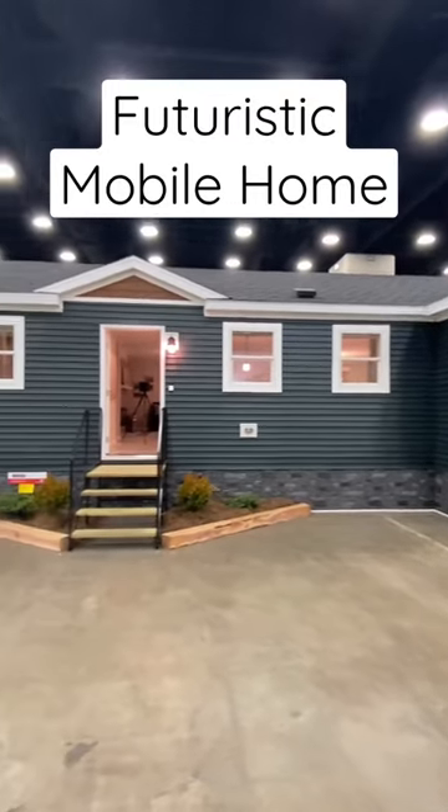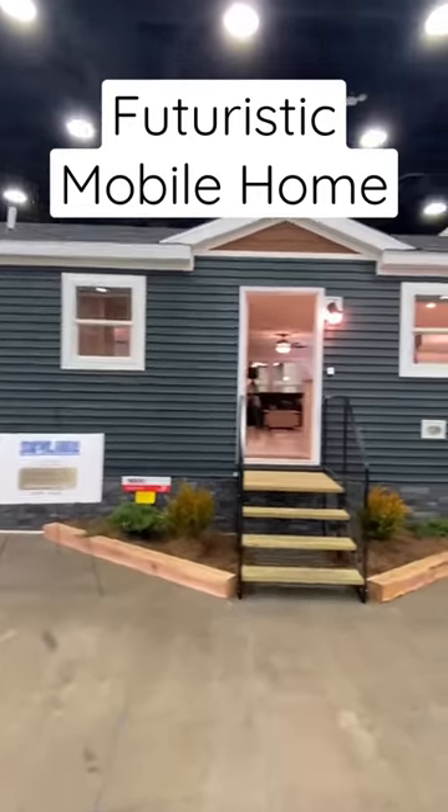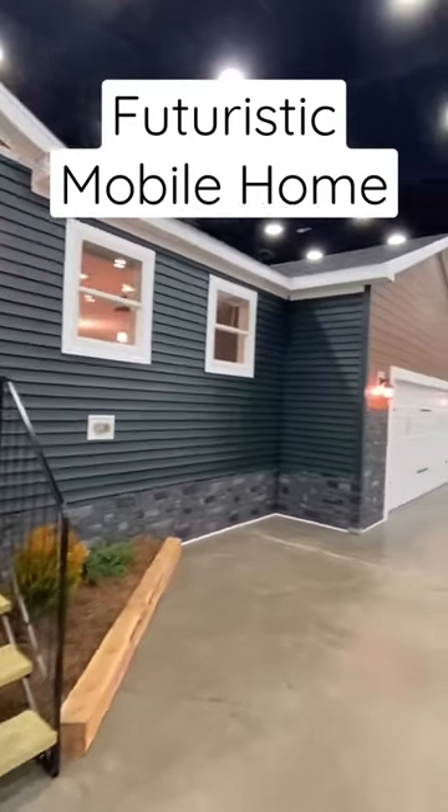Hello everyone. Today we're going to be looking at another amazing home from the Louisville Manufactured Housing Show. This home, as you can tell, has a garage with it.